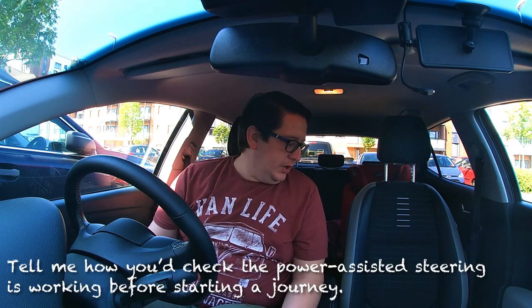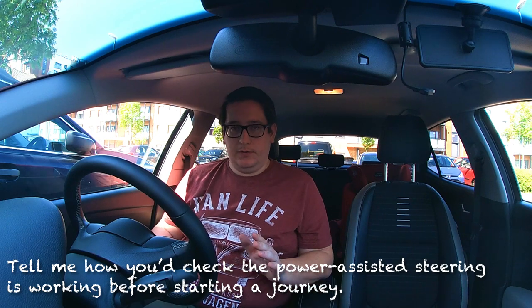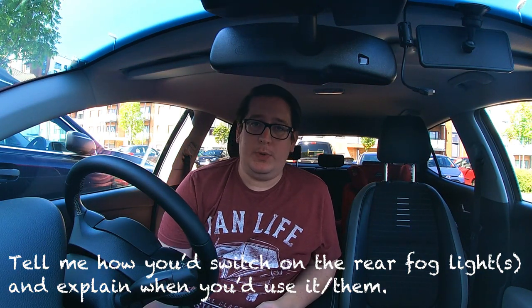Question nine: how would you check that your power-assisted steering is working correctly? Two ways: first, before starting the car, apply some pressure to the steering wheel — as you start the car you should feel the wheel go light and easy to move, showing the power steering pump is working. Second, as you drive away, turn the wheel — it should move smoothly and lightly and evenly, with no heaviness or notchiness.